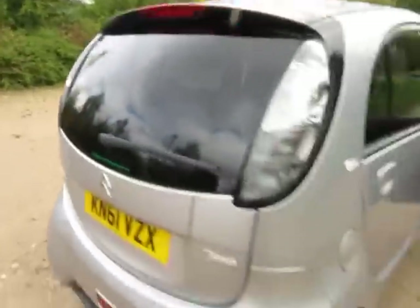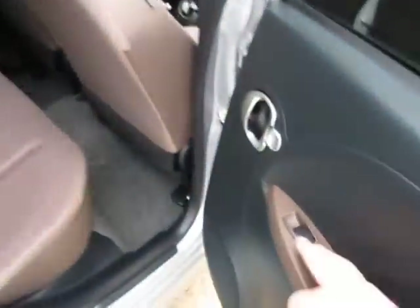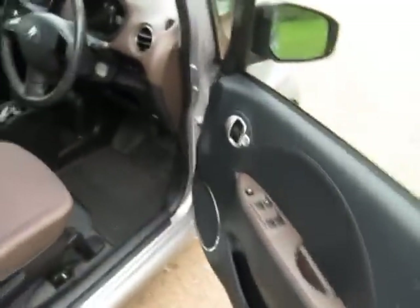Rear wash wipe. High-level brake light. Really is in great condition. Two rear inertia seat belts with ISOFIX. Two rear headrests. It smells still like a brand new car. We have side airbags in the two front seats. Electric windows all round, and also remote central locking.